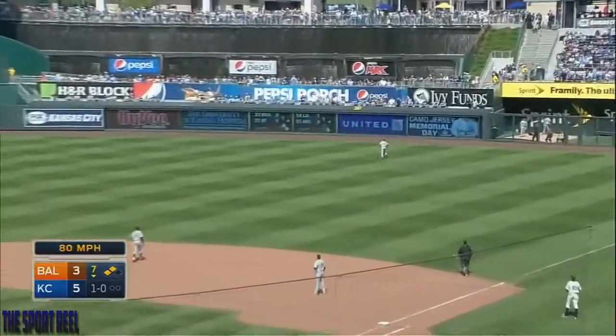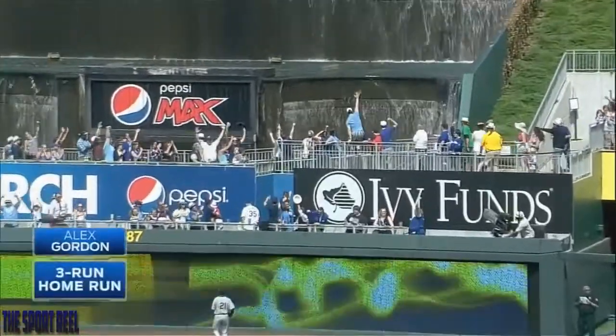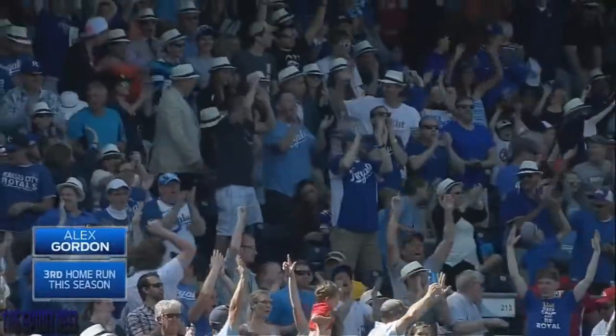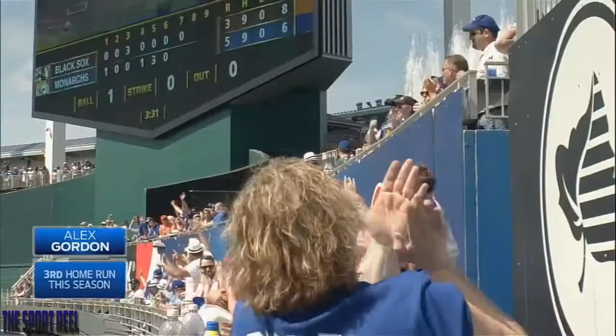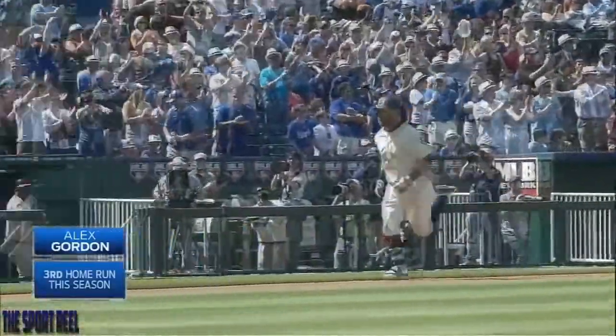Another drive to right. Back goes Mark Kankis. What a day for Alex Gordon. Mercy, have a day. That's a beautiful swing.